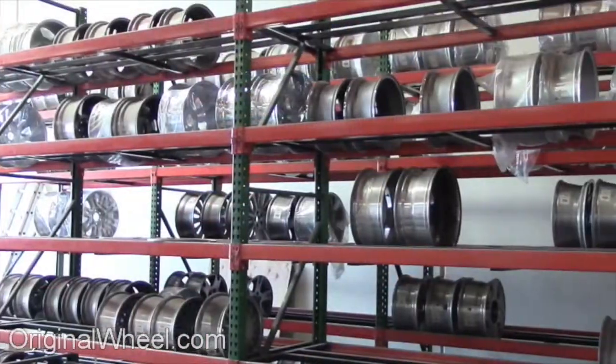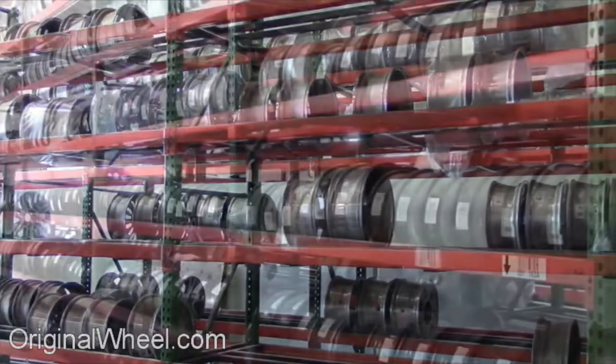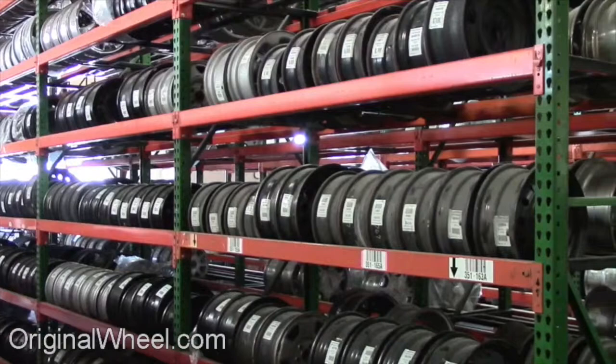Our sales representatives are here Monday through Friday from 8 a.m. to 5 p.m. Pacific Standard Time.